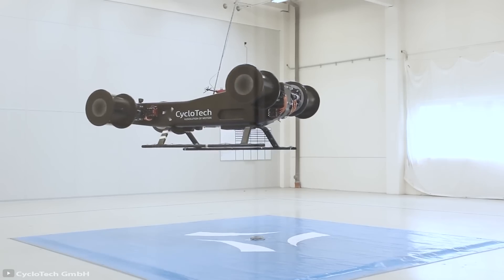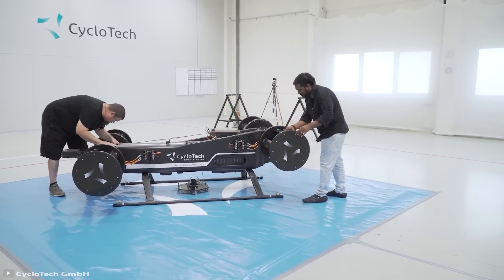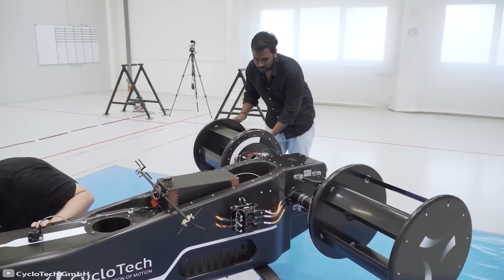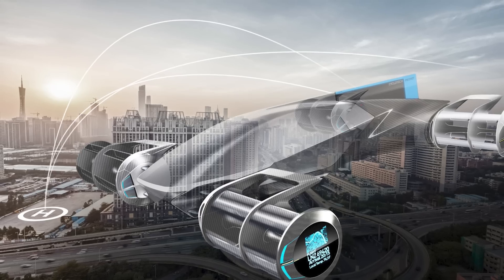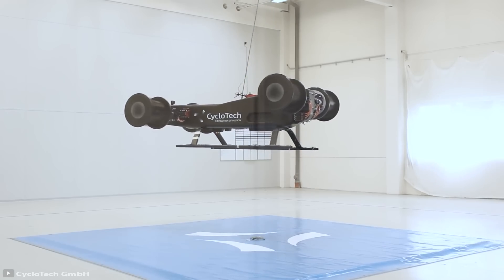Whereas all other systems can only push or pull in one direction, CycloTech's cycloidal rotor engines give it excellent maneuverability and make it easier to control in crosswind conditions. This rotor technology could revolutionize and enable the development of next-generation aircraft.